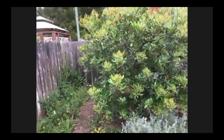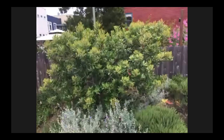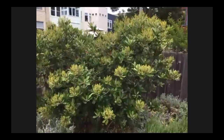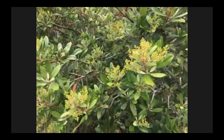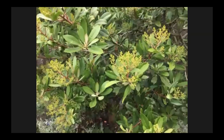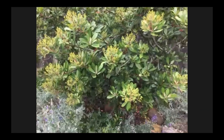Here we have a toyon — the only one in the yard, and it's about 10 to 12 years old. We do prune this also to keep it contained so it doesn't get too big. It's full of buds right now and blooms every year, but for some reason the berries never ripen on this one and we're not sure why. Maybe not enough sun — we get a lot of fog in the summer, so it might be a function of just not enough sun in the summertime.